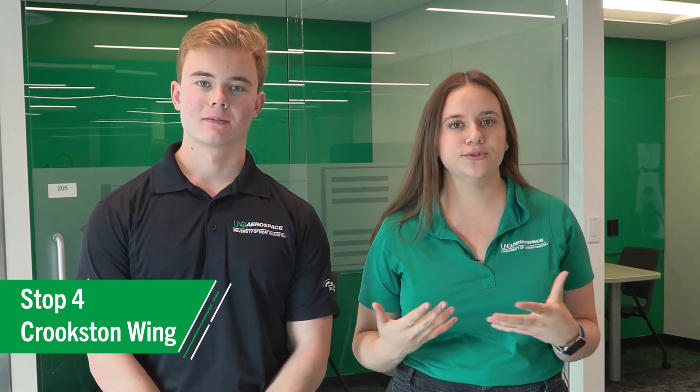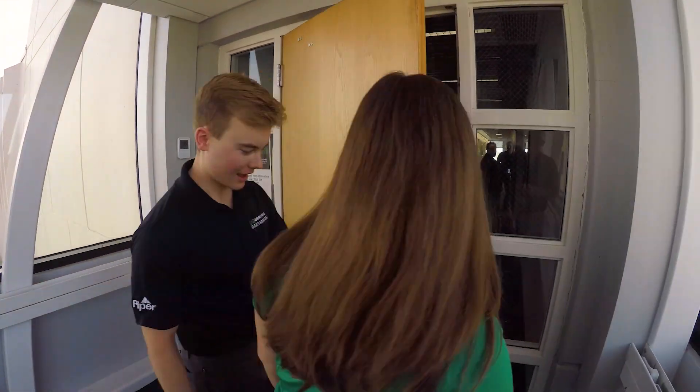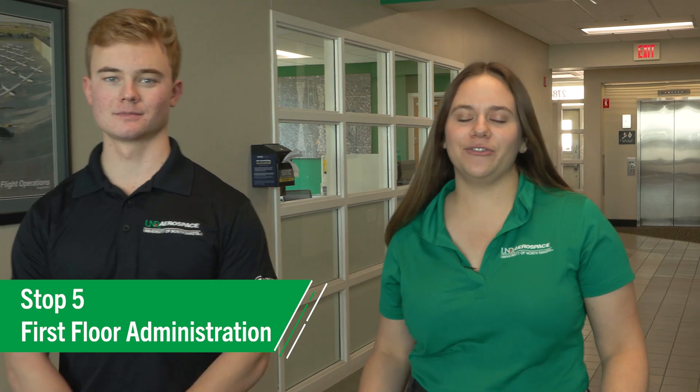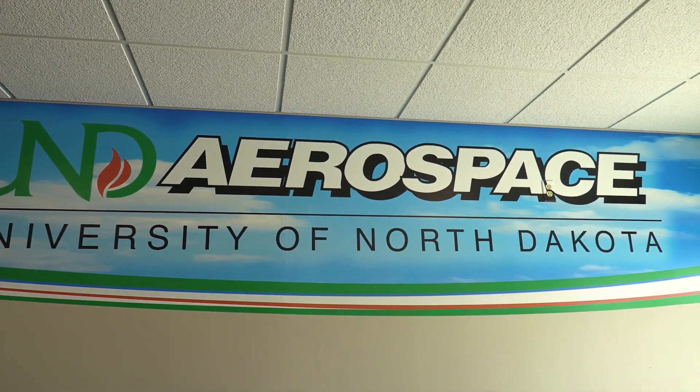This is our Crookston wing. It was newly refurbished in 2024. Students and flight instructors can use this space to debrief after a flight, and it's also a really good study space, so it's great for students to utilize at the airport. This is another area for students and flight instructors to pre-brief and post-brief before and after a flight. Now we're going to head out to Charlie Ramp and then go into our maintenance hangar.